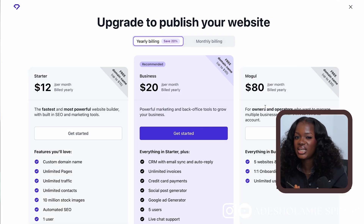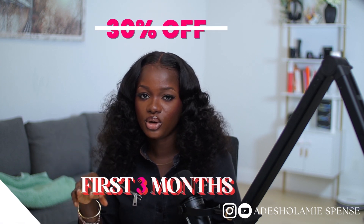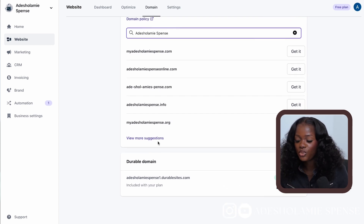Now to publish your website you only have to pay $12 per month, which is really a steal compared to how much other companies charge. However, if you use my discount code 'adishalami30' you'll get 30% off the first three months. With this you can also get a customized domain name like adishalami.com or whatever you want as long as it's available, and your website will be live in a couple of minutes.